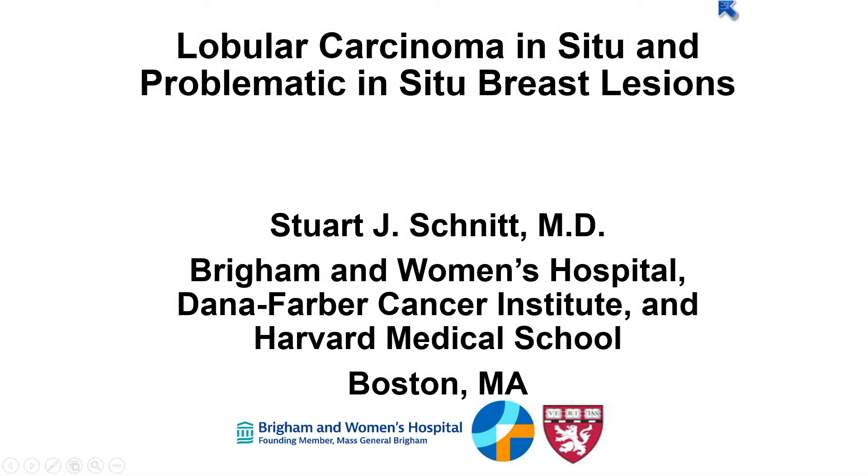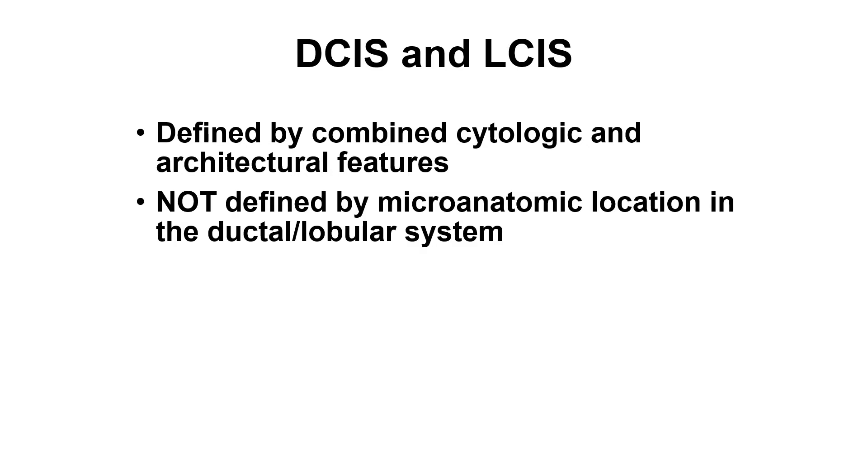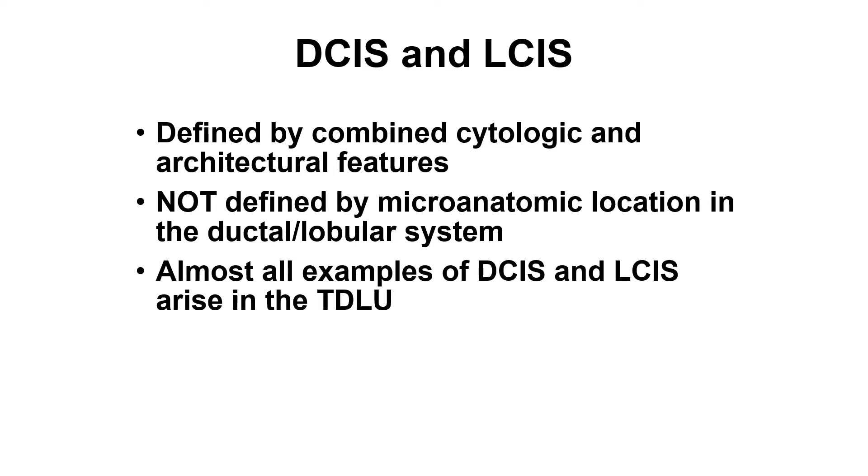In the next 50 minutes I'd like to talk about lobular carcinoma in situ and problematic in situ breast lesions. I have no relevant disclosures. DCIS and LCIS need to be remembered as defined by their combination of cytologic and architectural features — they are not defined by their microanatomic location in the ductal-lobular system. Even though we call them ductal and lobular, that is not necessarily where they are in the terminal duct lobular unit. Almost all examples of DCIS and LCIS arise in the terminal duct lobular unit; it's very unusual for these to arise in the large ducts.